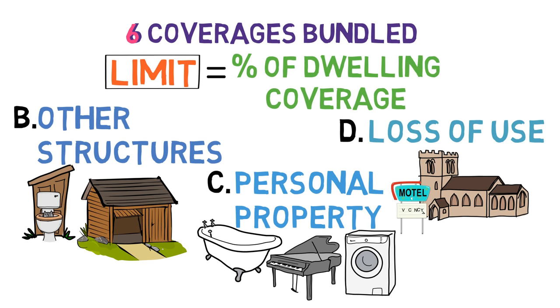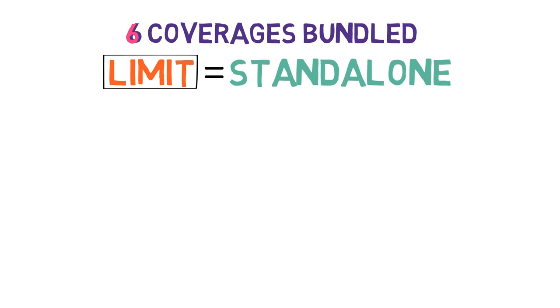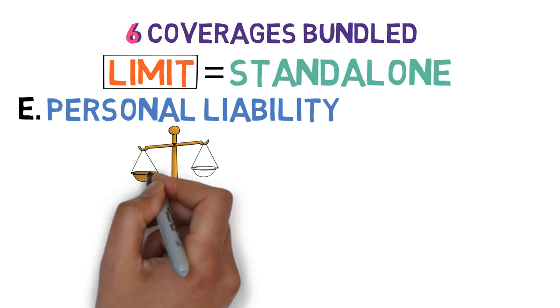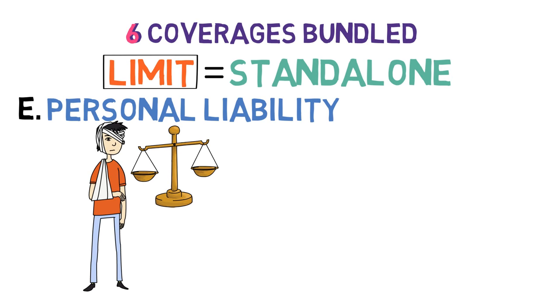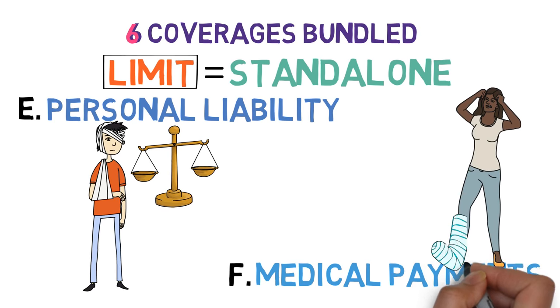Finally, the last two coverages operate a little differently. Their limits are standalone, independent from dwelling coverage. First, personal liability coverage, which protects you against lawsuits filed by those injured on your property. And second, medical payments coverage, which covers the medical expenses of those injured on your property who don't sue you.